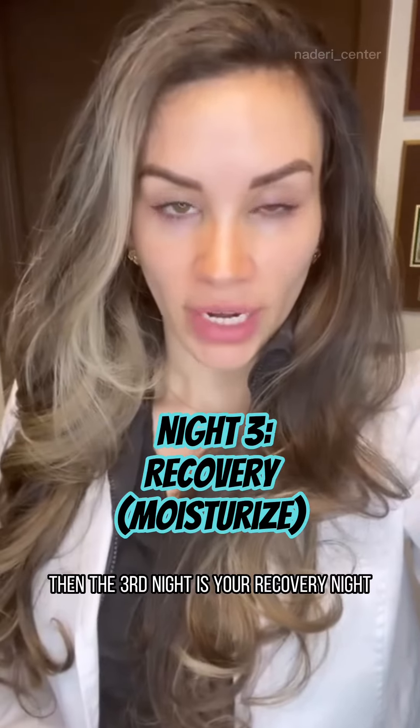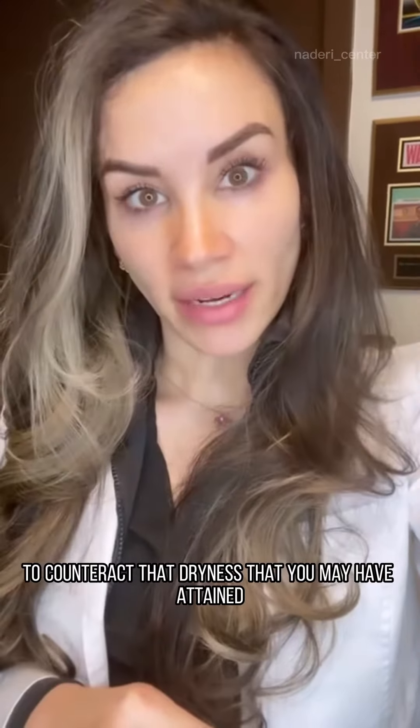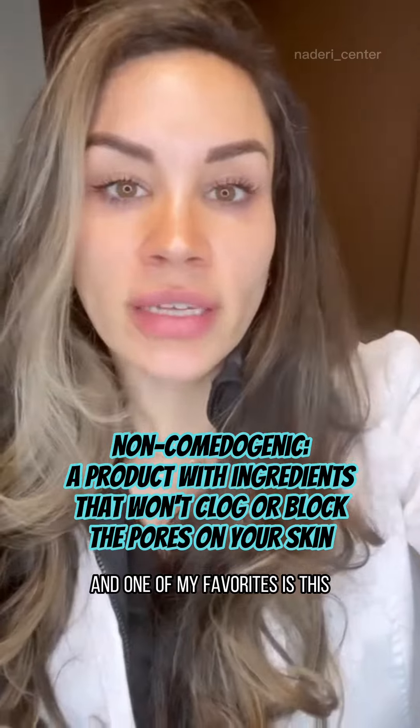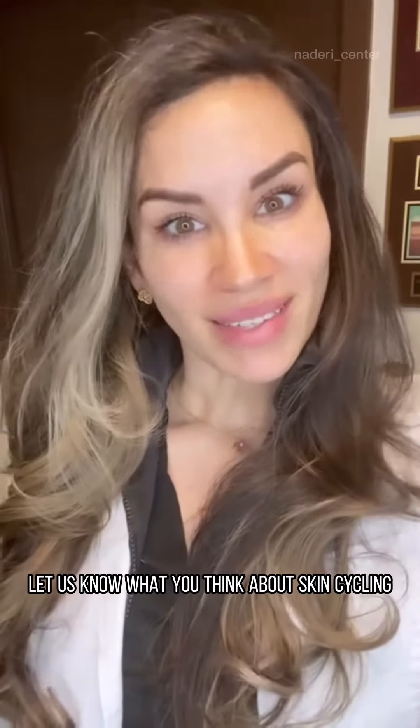The third night is your recovery night. This is when you want to use your favorite moisturizer to counteract that dryness that you may have attained from using retinoids the night before. I like to use non-comedogenic stuff, and one of my favorites is this Renewal Facial Cream by Epiance. It's a very thin layer, absorbs really well, and doesn't leave any residue. Let us know what you think about skin cycling.